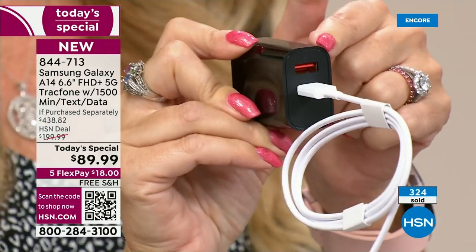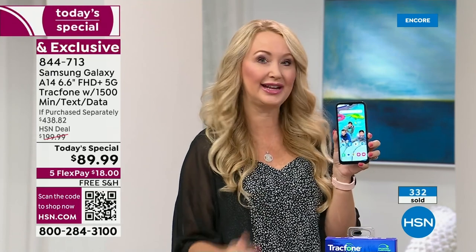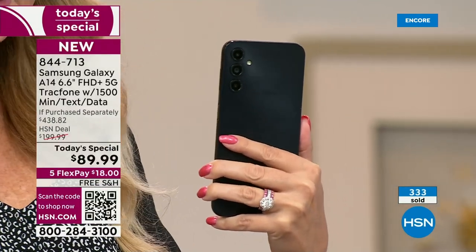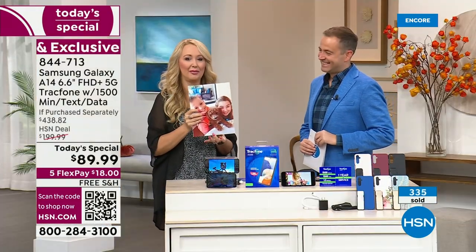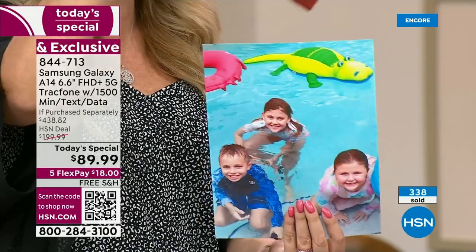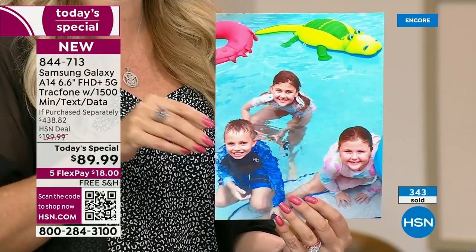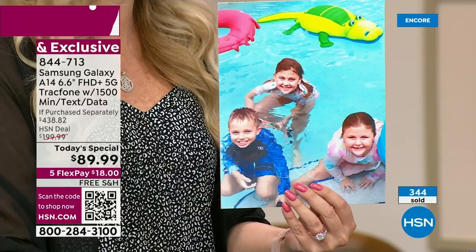We are trying to set you up for success with the best possible bundle, the most airtime we ever include, and the latest Samsung Galaxy phone. As a Samsung Galaxy user myself, my friends always ask me to take the pictures because they turn out better than anyone else's. I'm showing some 8x10 prints here — for social media you want the most beautiful pictures. This does panorama, 1080p HD video on front and rear cameras. Look at the skin tones and beautiful colors. No sacrifices.